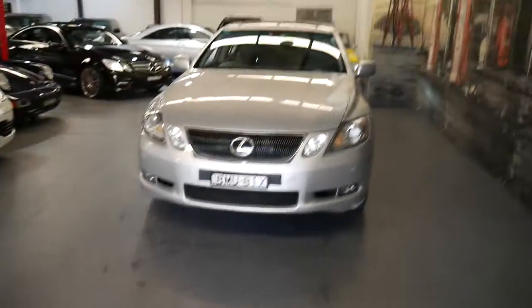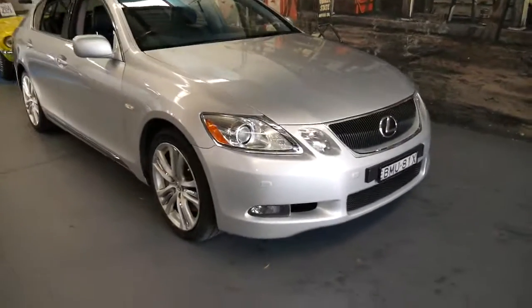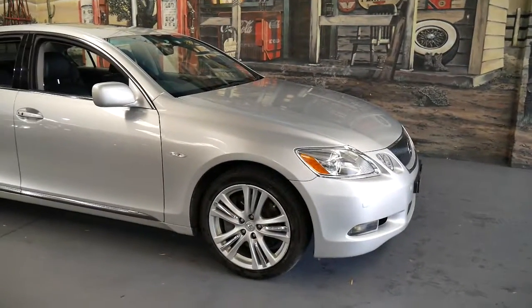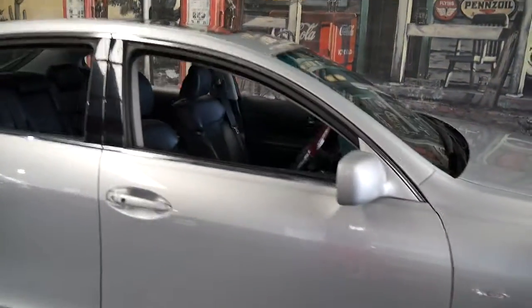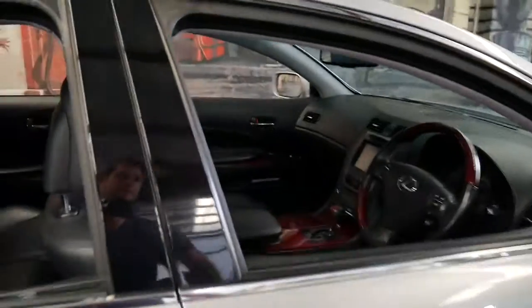I actually spoke to an Uber driver the other night who had a Lexus RX 450 hybrid. I asked what the car was like, and he said it's been absolutely reliable. He services it every year and it costs about $600 a year to service — and he's doing a lot of kilometres. He said he's basically just going to keep it until the new model comes out.